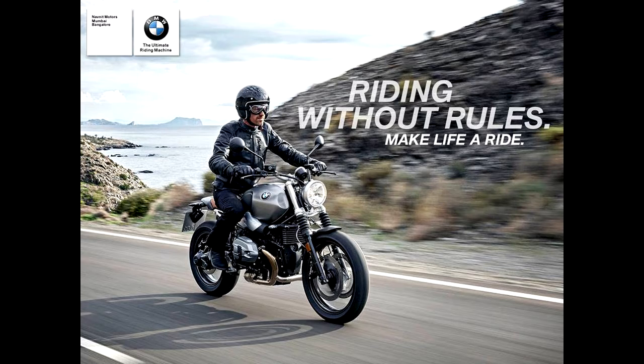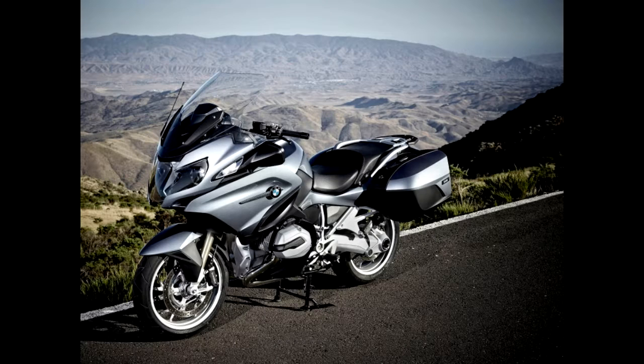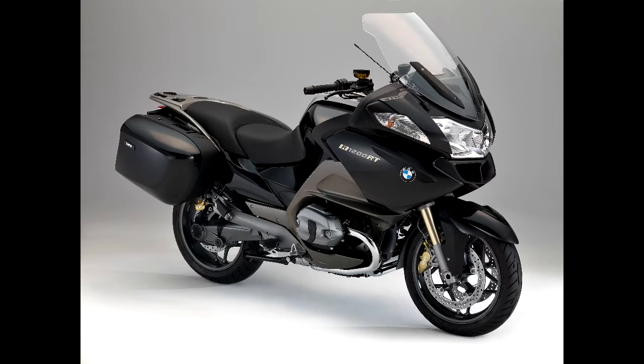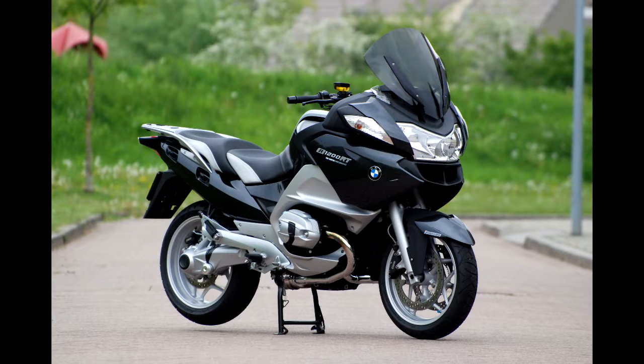Both of them are powered by the same 1170cc motor which churns out 110bhp and 116Nm. And next is the touring flagship, the R1200RT, which comes in both standard and pro options at 18.5 lakhs for the standard and 21.9 lakhs for the pro.